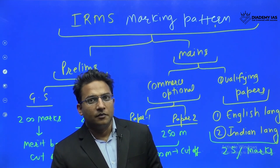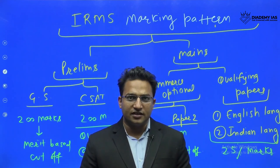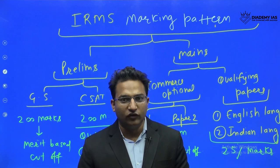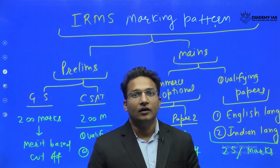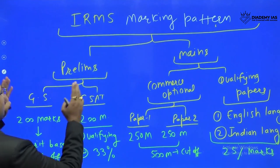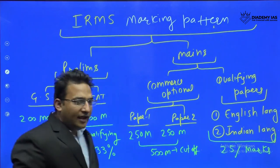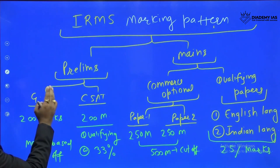Hello everyone. In this session I will discuss the marking pattern of IRMS, with a special focus on the commerce optional. There are two stages: prelims and mains. In the prelims there are two papers.